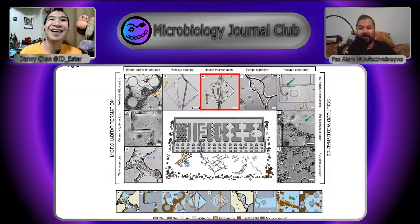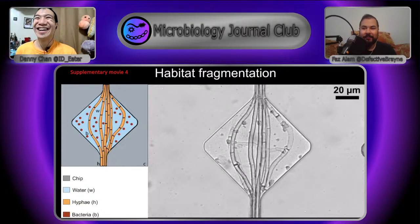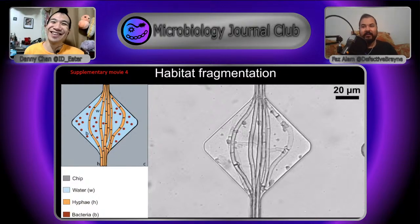Next is habitat fragmentation — here's a video where the fungi have completely blocked up the passage, so these bacteria are now trapped in this little square and can't get out. That's creating its own micro-habitat. The fungi are like the walls — they're dividing up the rental space, creating more subunits, segregating things.